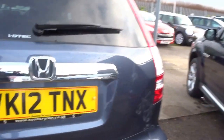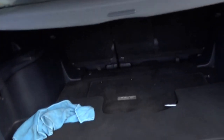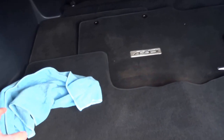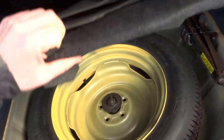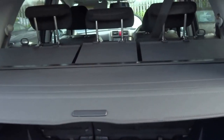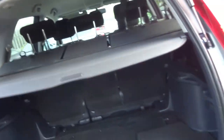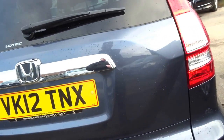As you can tell, the bodywork is in excellent order. Opening up the boot, in there you've got a microfiber cloth which shouldn't be there, a full set of floor mats, and under the floor is a space-saver spare wheel.